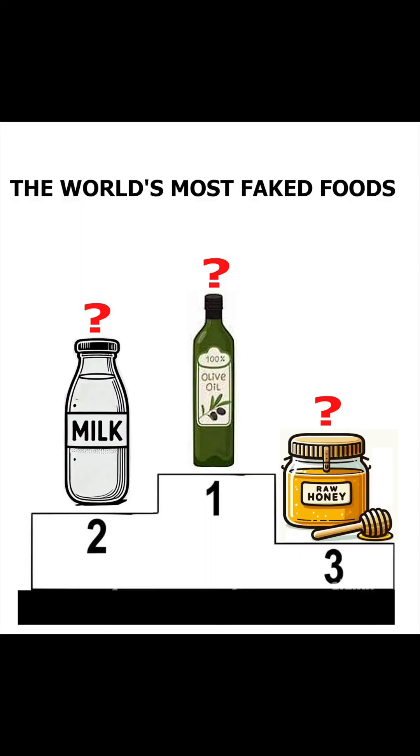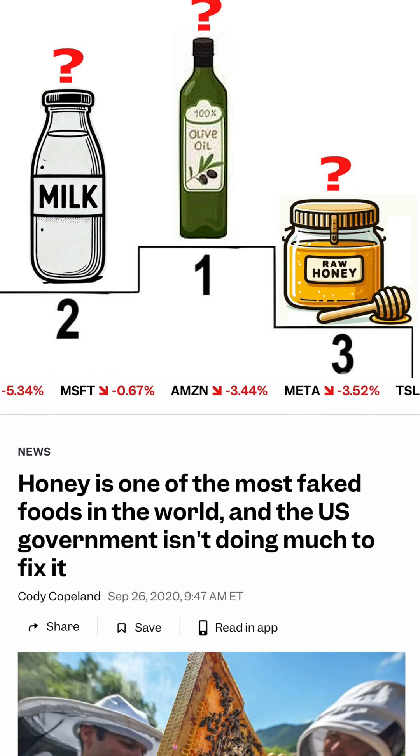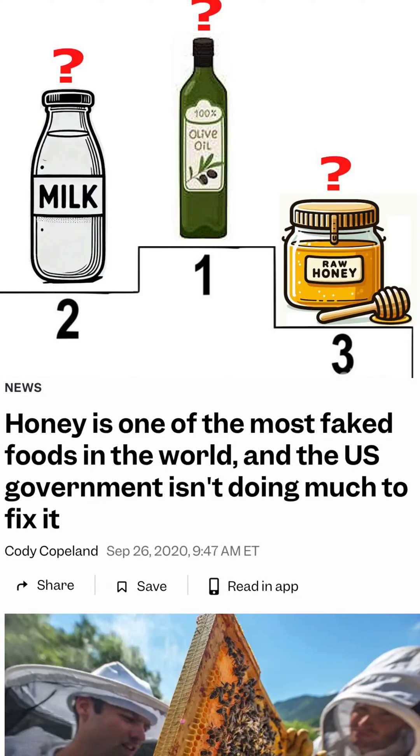Do you know that honey is the third most faked food in the world, just behind milk and olive oil? This news is from Business Insider, and all references are in the description of this video.